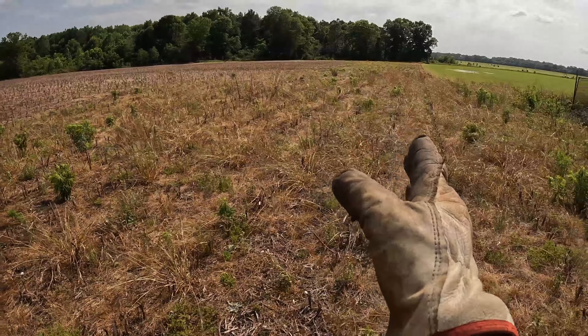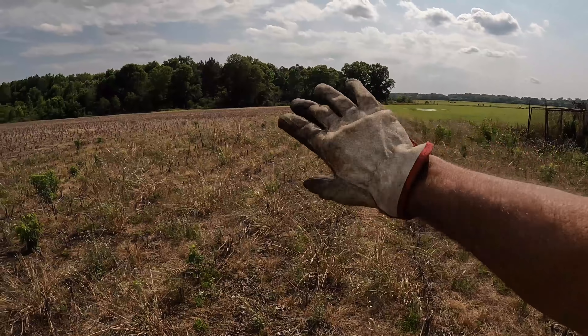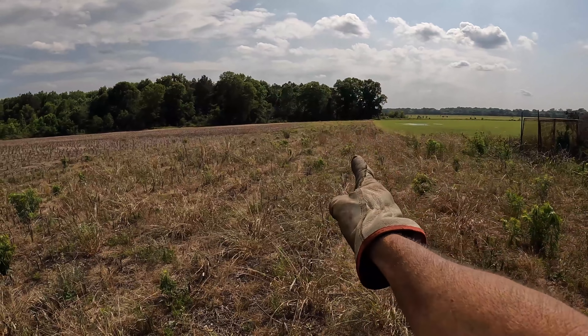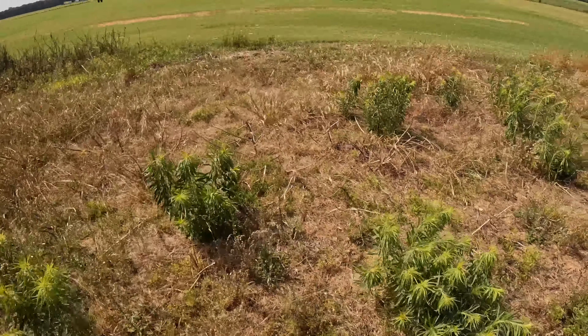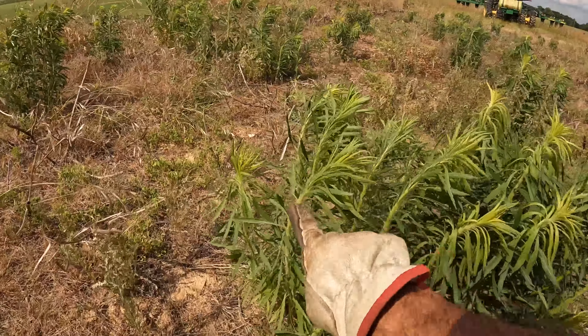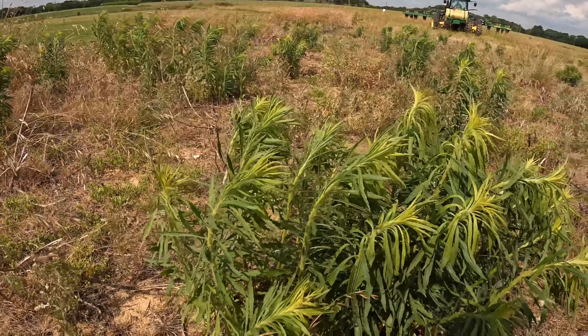Don't worry about the weeds — this is kind of where the airplane laid off to the side. He didn't want the Roundup to drift off to the side, so that's why they left this strip right here. I actually sprayed this Friday. You can kind of see how the plants have got a little droop to them — the tops are starting to bend over. You can already see that Roundup working.